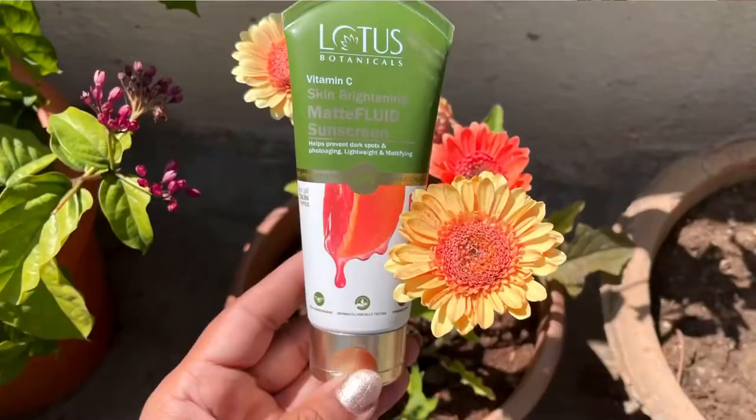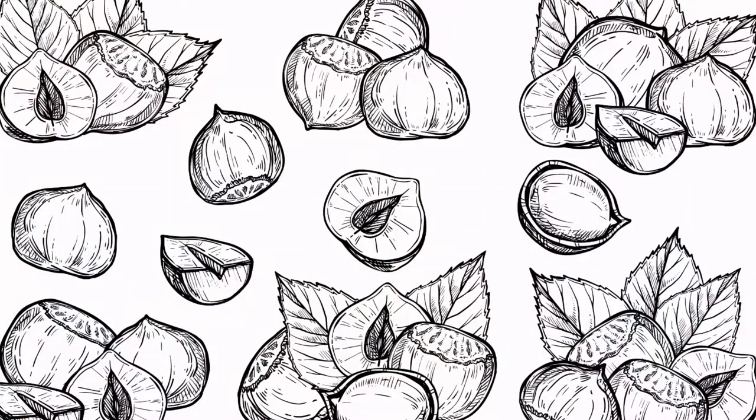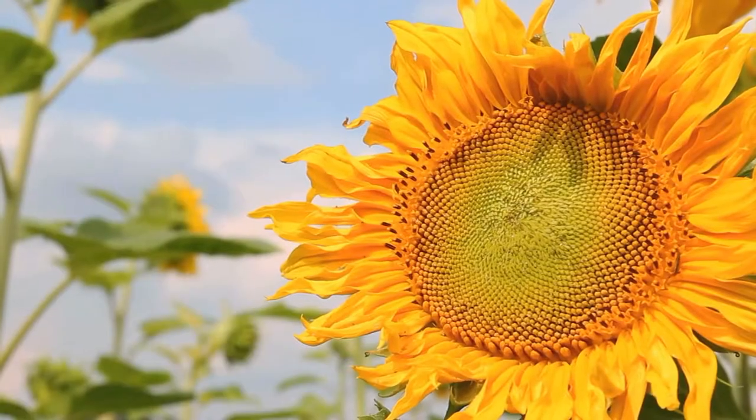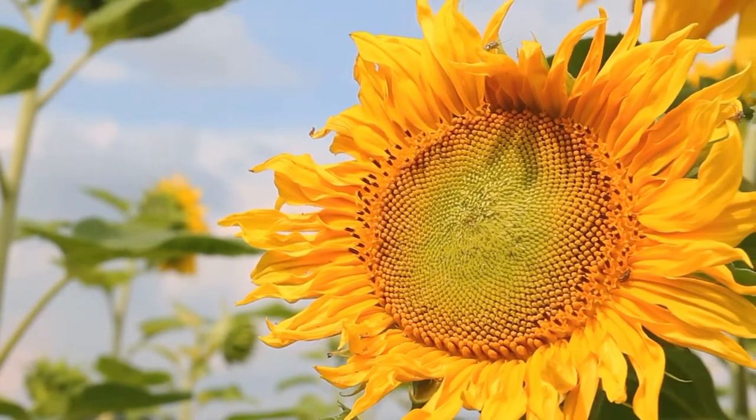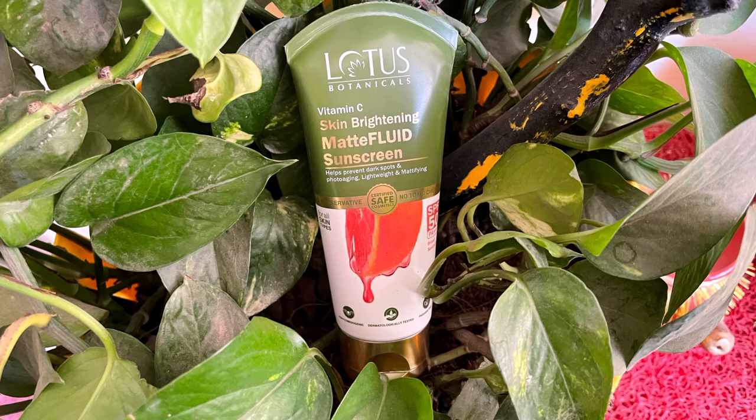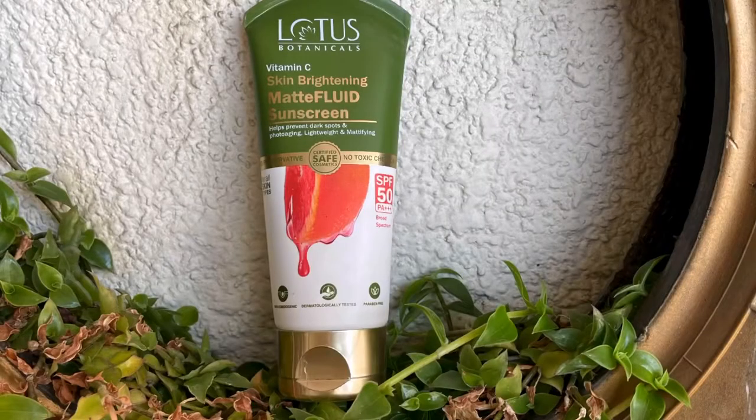The sunscreen we will be discussing in this video is a newly launched product from the brand Lotus Botanicals. I've been using other Lotus Botanicals products for a long time. The product is the revolutionary Matte Fluid SPF 50 and Vitamin C Skin Brightening Sunscreen Lotion. It comes with a matte finish, SPF 50, and Vitamin C — that's enough to describe the entire product.